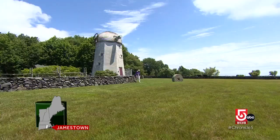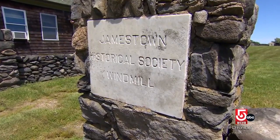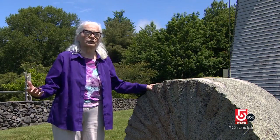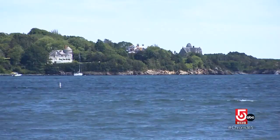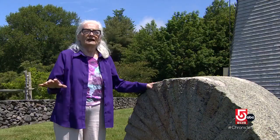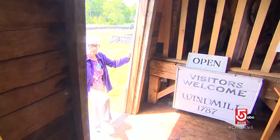Rosemary Enright is the treasurer. It is an expensive adventure, but the cost of failing to preserve the past could be even greater. One of the things that it brings to mind and reminds Jamestowners and our visitors of is that this was an agricultural island. In 1865, there were 348 people living on this island, and they were all, in some way or another, connected to farming.